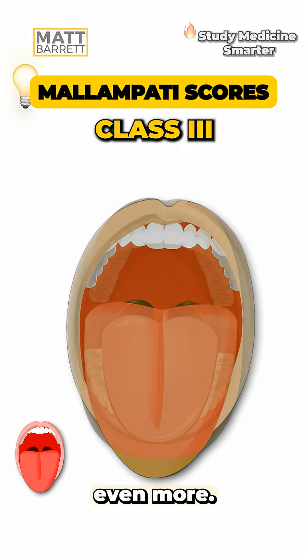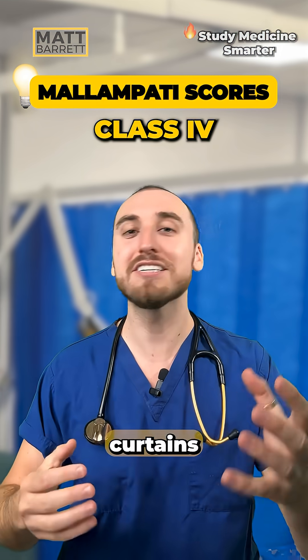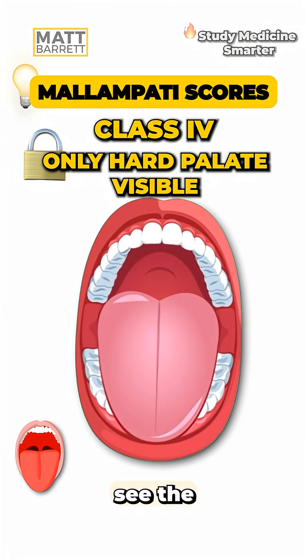Type 3, those curtains close even more, and now you've lost the roof. The uvula's vanished, but the soft palate is still visible. Number 4 is the tough one where the curtain's pretty much closed. You can only see the hard palate.